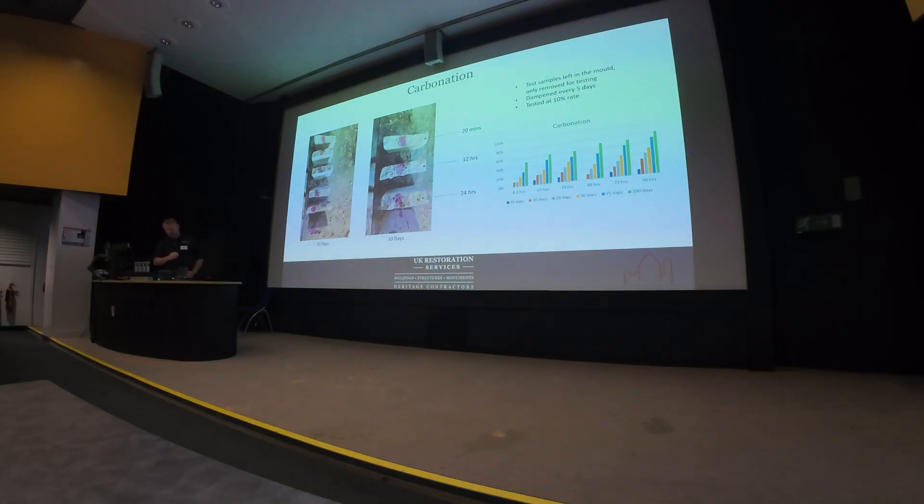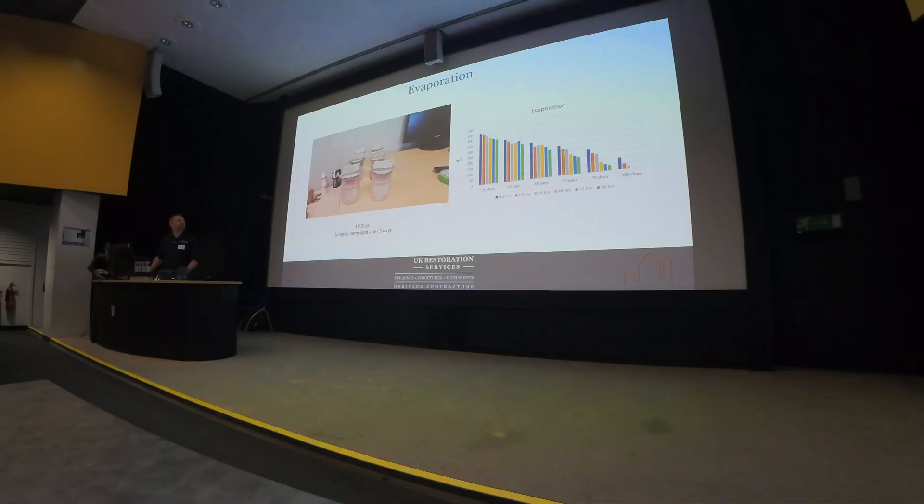The 12 and 24-hour samples have a denser material, so we're going to have slightly slower carbonation, while the others have faster carbonation. I believe this is because we've got more open porosity. We were dampening these every five days, feeding them with water. We then looked at evaporation: we put them in beakers and measured how quickly the water evaporated. At the 100-day test, the 20-minute, 12-hour, and 24-hour samples still had water in the beaker — much higher for the 20-minute mix. I think that's because we've got more hydraulic set and A-lights in there preventing evaporation.